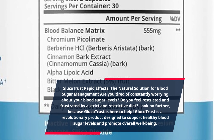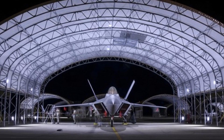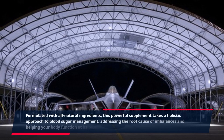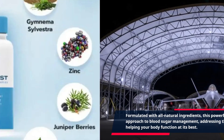GlucoTrust is a revolutionary product designed to support healthy blood sugar levels and promote overall well-being. Formulated with all natural ingredients, this powerful supplement takes a holistic approach to blood sugar management, addressing the root cause of imbalances and helping your body function at its best.